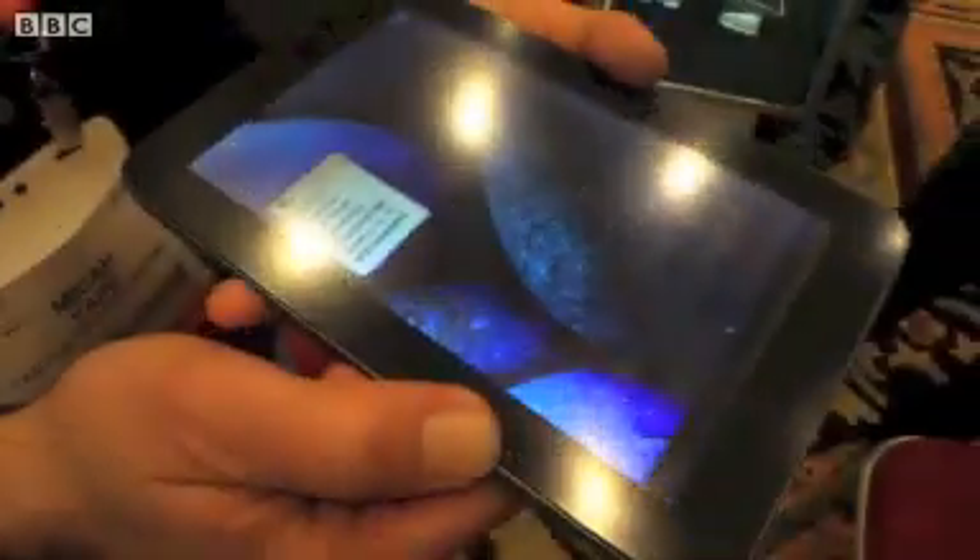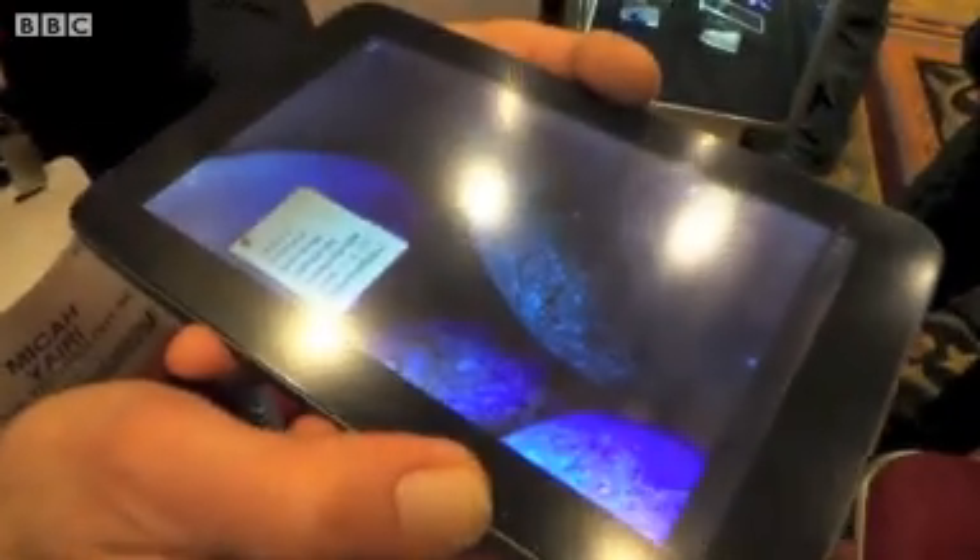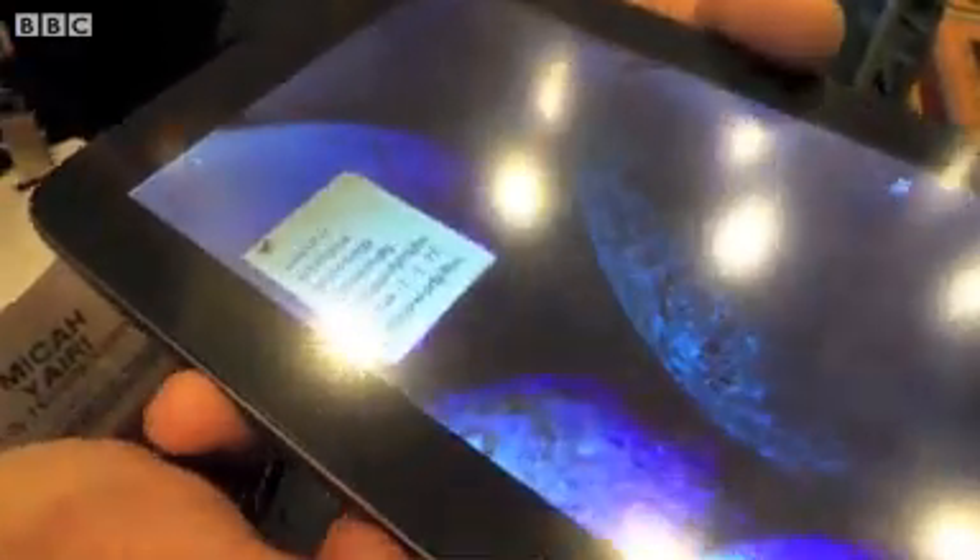This is Tactus Technology at CES 2013, and what we're showing here today is what we believe is the world's first dynamic tactile touch screen. It's on a 7-inch tablet computer here, and normally you can see here is a nice looking screen — smooth, flat.